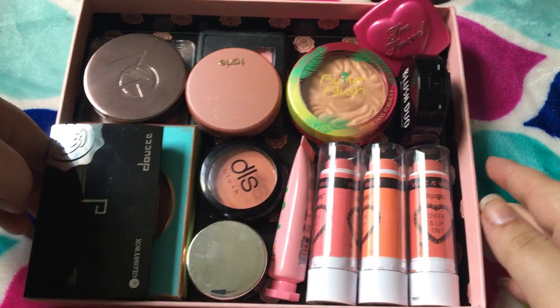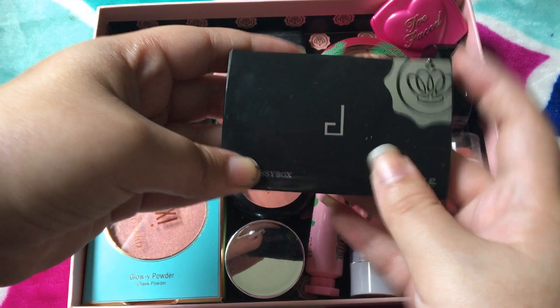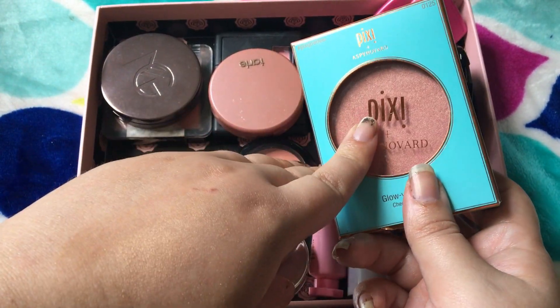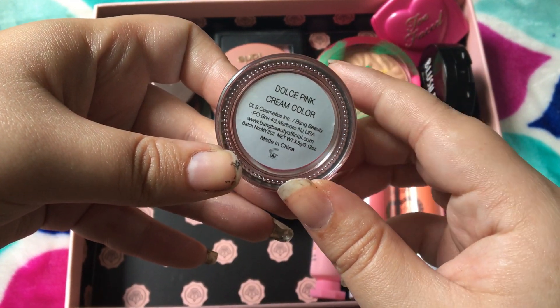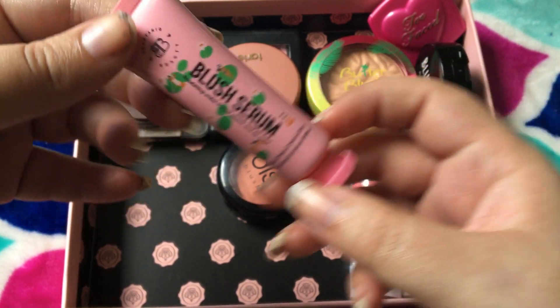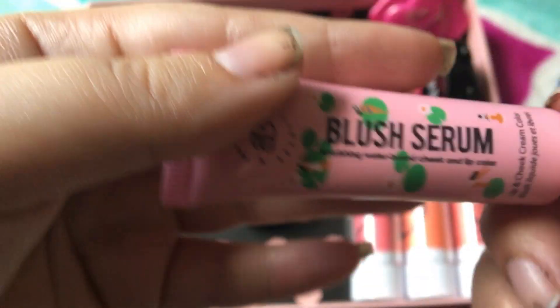And then we'll go to single blushes. I have so many of these and I never use them. This is the Dose one — I haven't had a chance to use this yet, so I'm probably going to try it out before I get rid of it. This is by Pixi, the Aspen Ovard Collection again — I haven't used these yet because I want to do a YouTuber makeup review on these, so I'm keeping that. This can go — this is the Dulce Pink Cream Color by Bang Beauty, it's just a cream blush. I don't like cream blushes, so it can go. Same with this one — also cream blush, this is a blush serum by Butanique Beauty. So this can go.